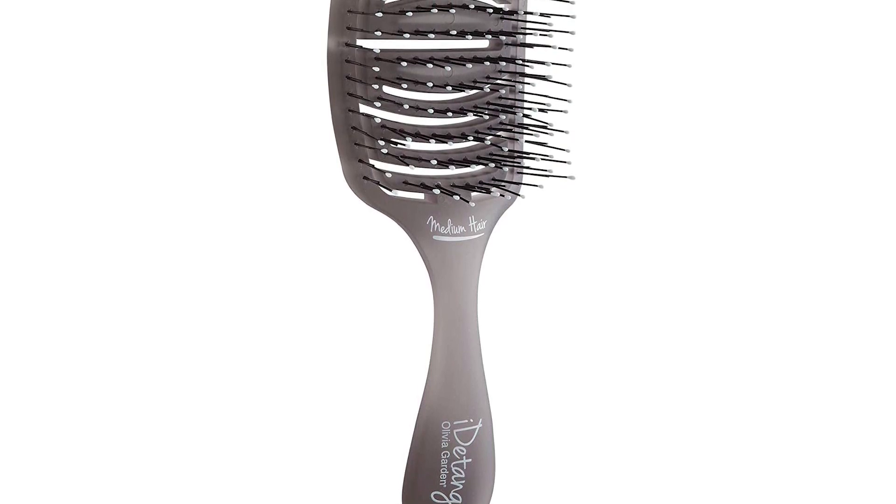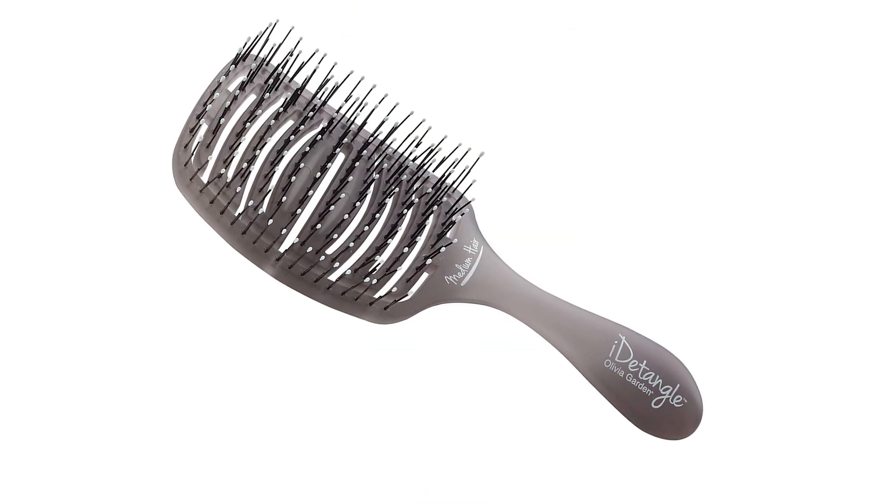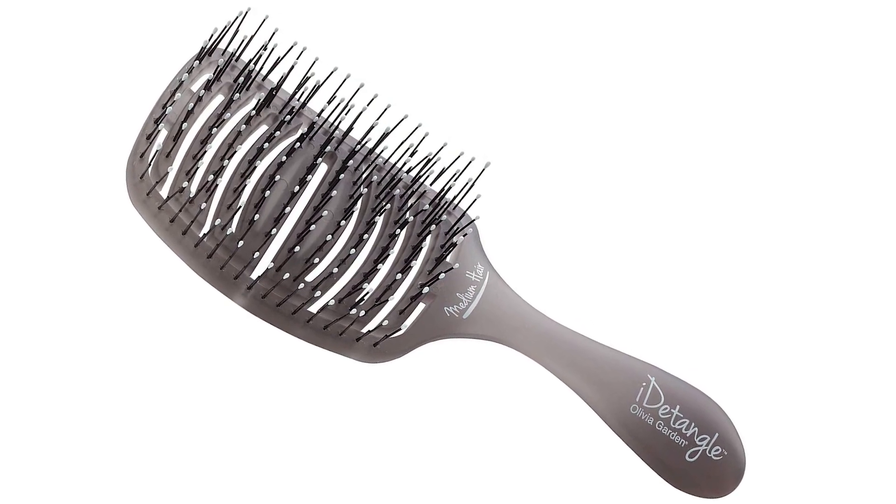I've told you guys before about the Olivia Garden brush that I give to everyone as a gift — I've given them to my girls, my mom, my sister-in-laws. You may think giving a brush isn't a great gift, but it's such a useful one. My sister-in-law told me later, "Liz, I love that brush — it was such a great gift." I found another Olivia Garden brush I've really been liking — it's their medium hairbrush. They have one for medium, thick, and fine hair. I love using it when I get out of the shower — it really gets tangles out well. I use it with my detangler on my daughter who has thick hair and it works great. Honestly, I haven't found a brush from Olivia Garden that I don't love.